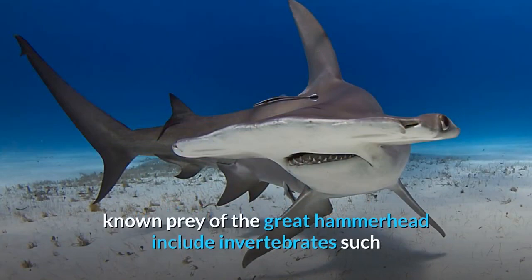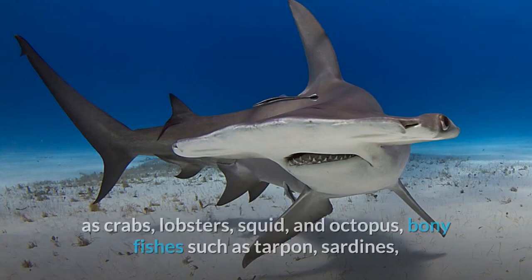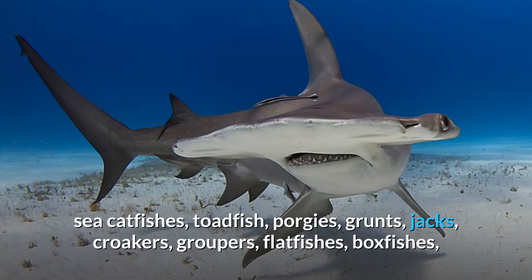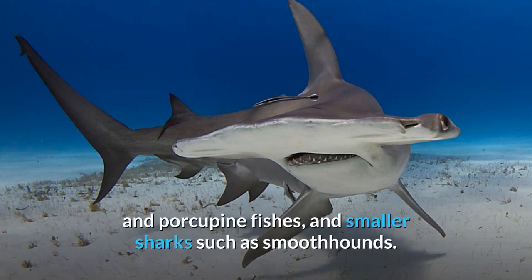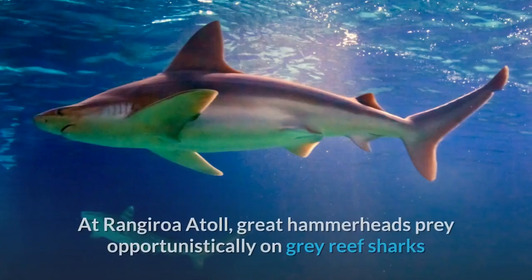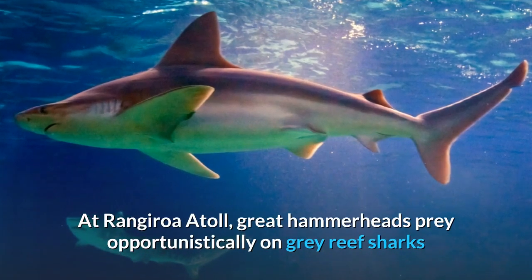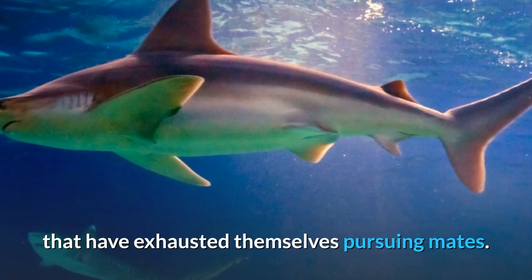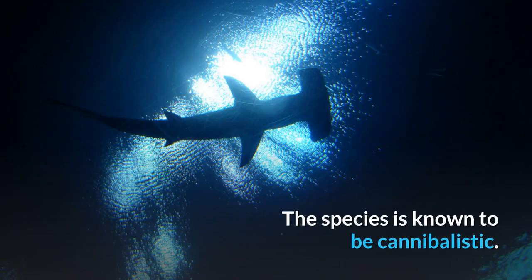The Great Hammerhead shark is an active predator with a varied diet. Known prey include invertebrates such as crabs, lobsters, squid, and octopus; bony fishes such as tarpon, sardines, sea catfishes, toadfish, porgies, grunts, jacks, croakers, groupers, flatfishes, boxfishes, and porcupine fishes; and smaller sharks such as smoothhounds. At Rangiroa Atoll, Great Hammerheads prey opportunistically on Gray Reef sharks that have exhausted themselves pursuing mates. The species is also known to be cannibalistic.